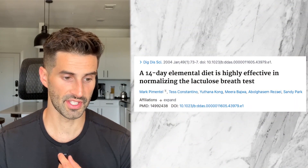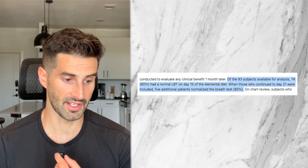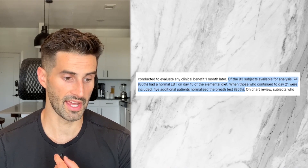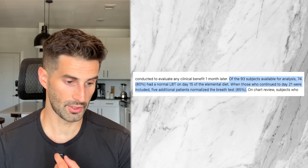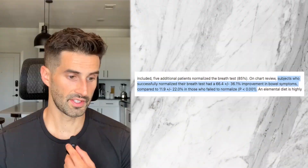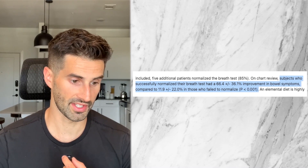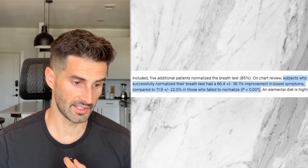This 2004 study by the Journal of Digestive Diseases and Sciences was previously the largest study done on the elemental diet and SIBO. It tested 93 patients with hydrogen dominant SIBO. The results showed that 74 out of 93 subjects — or 80% — had a normal lactulose breath test on day 15 of the elemental diet. Lactulose breath test is the test used to diagnose SIBO. When those who continued to day 21 were included, five additional patients normalized the breath test.